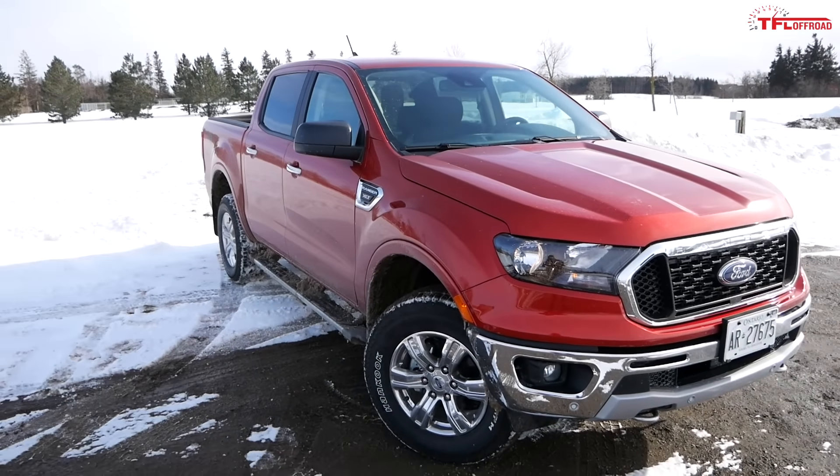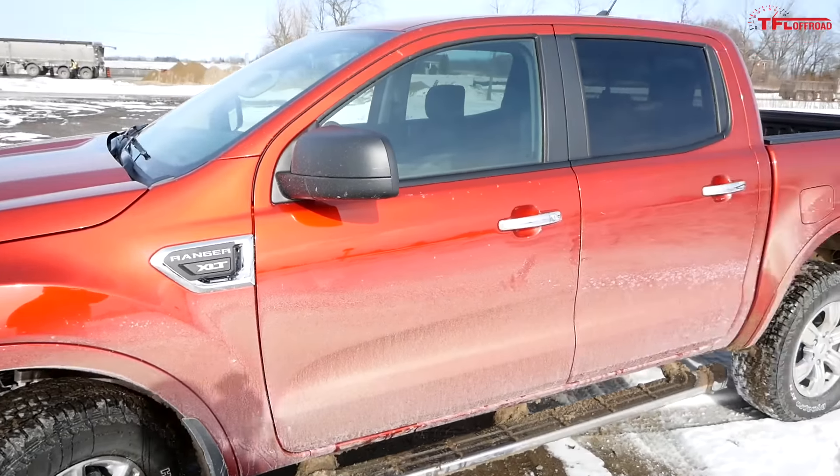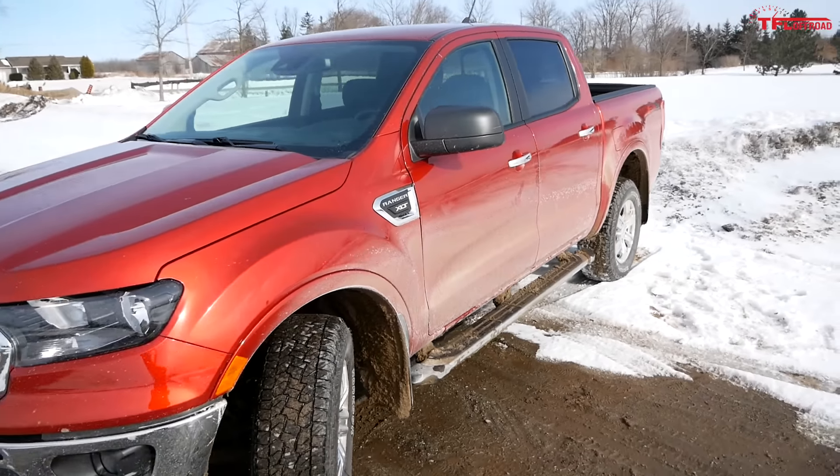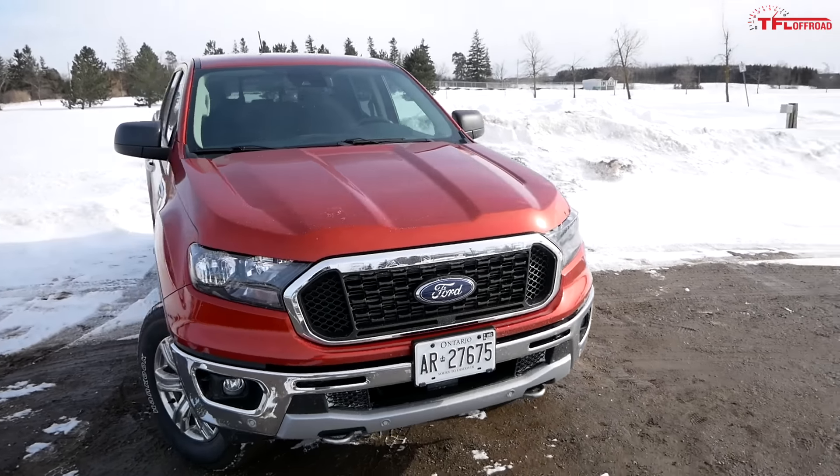Our tester is fitted with Hankook Dynapro tires. It's about minus 10 degrees out here with lots of snow in the area, so let's hop in and see what it's like on-road and then off-road.